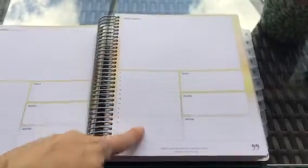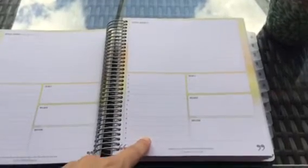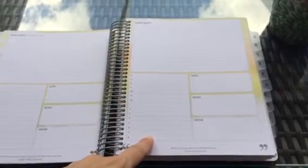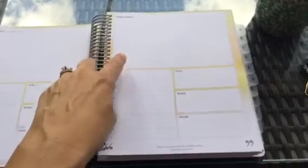I was using the Erin Condren hourly planner and I liked that a lot because I do like to be able to plot out my day, especially when we have a lot going on. But I didn't have any room really for anything else, so I like that I have this extra space up here.